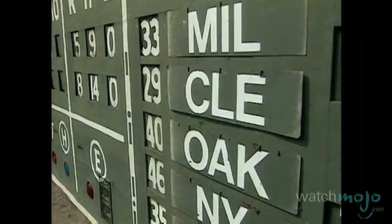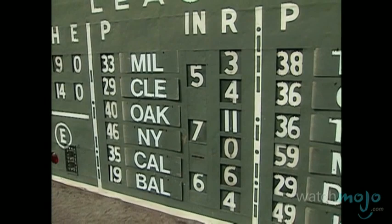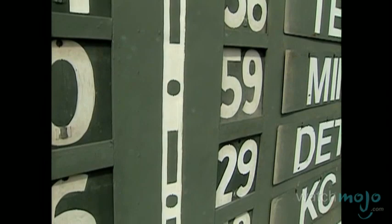In 1934, a scoreboard was added to the park, and at the time it was hailed as a technical marvel. Today, the score is still updated by hand from behind the wall.